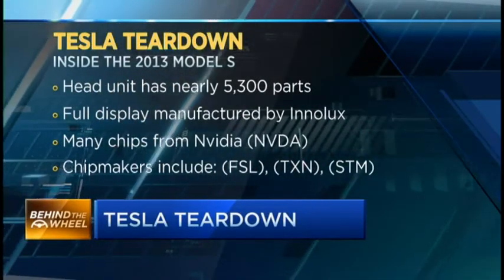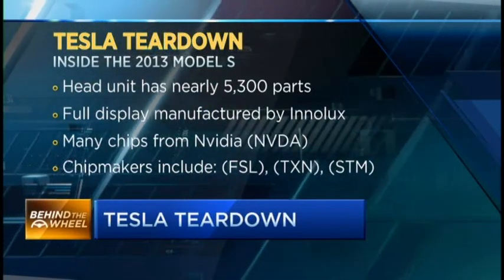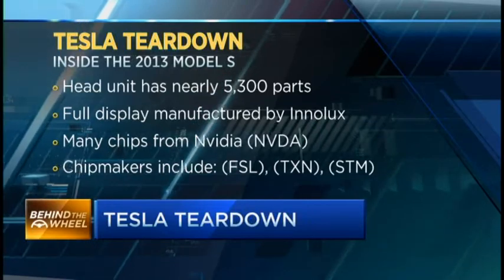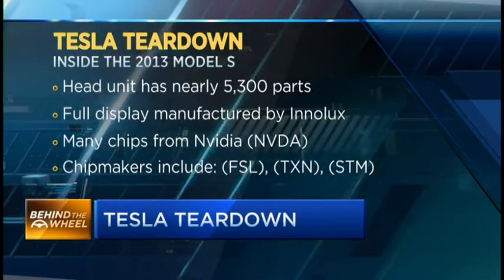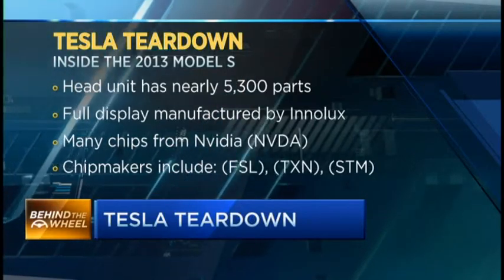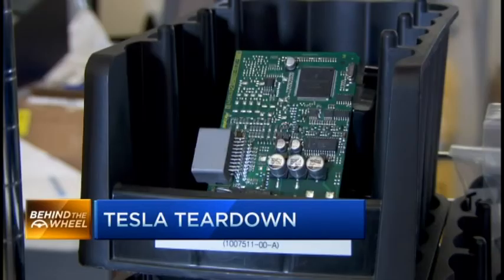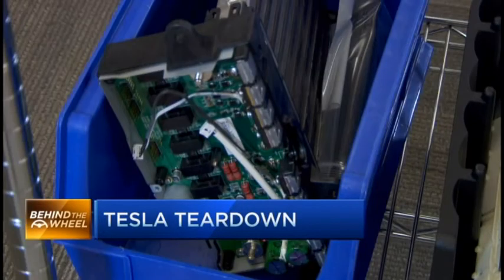Interlux and Japan Display are big suppliers, but NVIDIA also has a large dollar per vehicle footprint — a Tegra 3 processing card in the head unit and a Tegra 2 processing card inside the instrument cluster. Other big companies that are going to do well as Tesla does well include Freescale Semiconductor, Texas Instruments, Altera, and others.